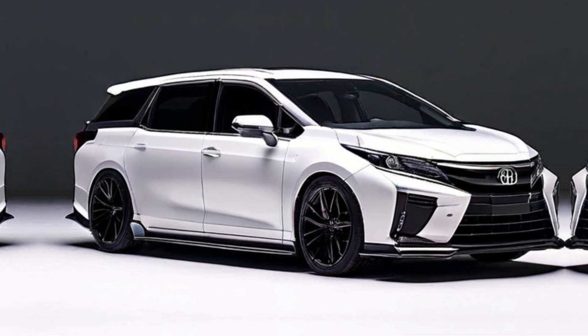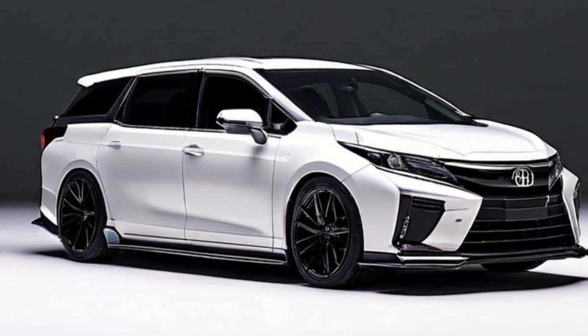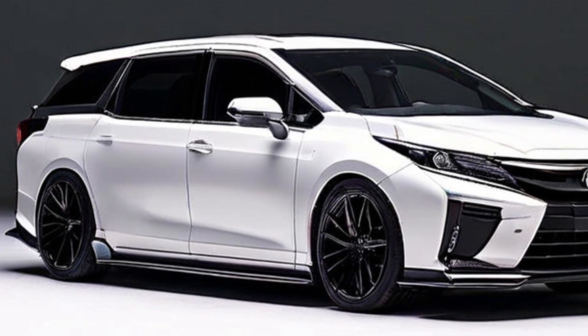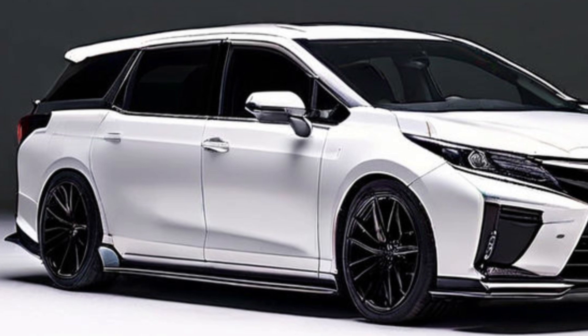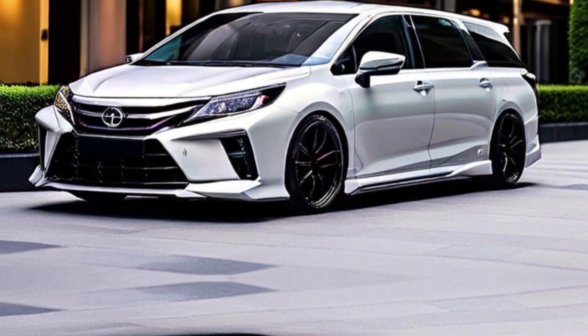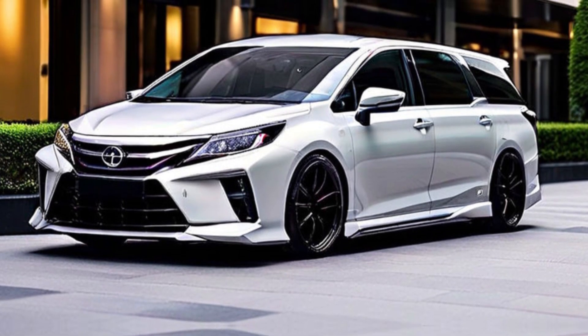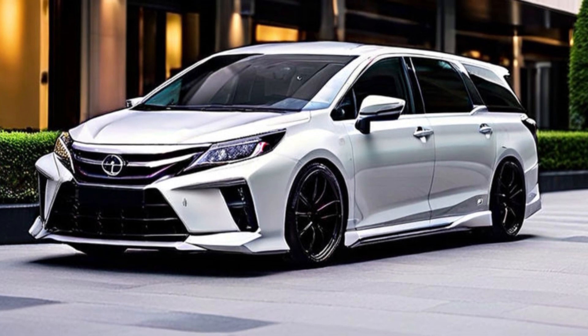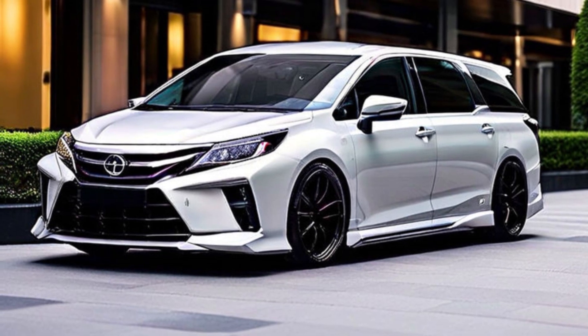The new minivans have the following dimensions: length 4,995 millimeters (196.7 inches), width 1,850 millimeters (72.8 inches), height 1,945 millimeters (76.6 inches), and wheelbase 3,000 millimeters (118.1 inches).